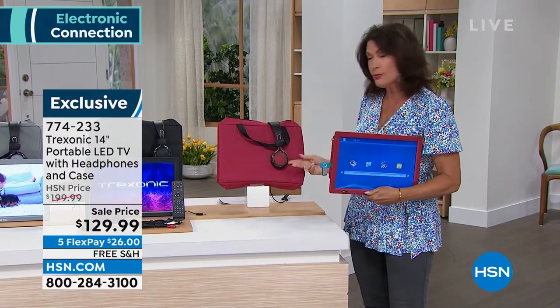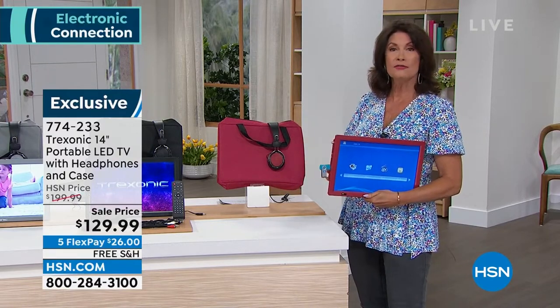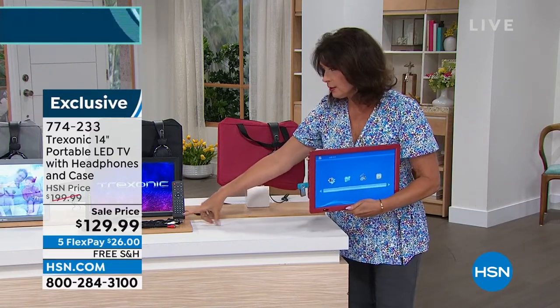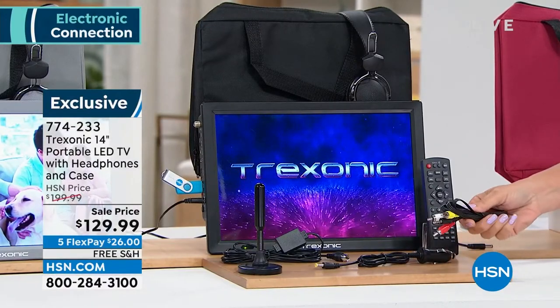We're going to include your carry case, and this time we are including your over-the-ear headphones as well, so you're going to be able to have your own private TV viewing experience whenever you want. Remote control included. The car charger is also included. This will even hook up to a traditional TV if you want to.